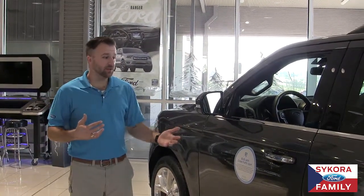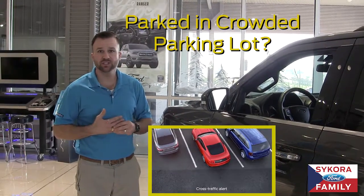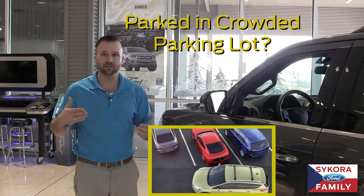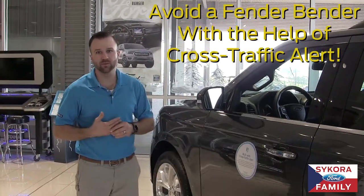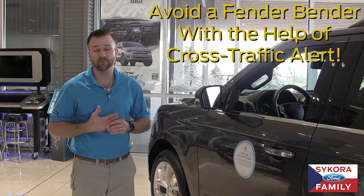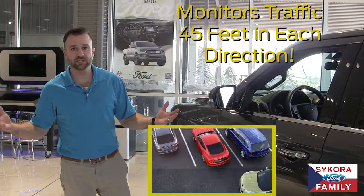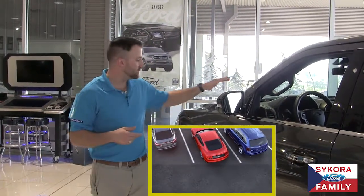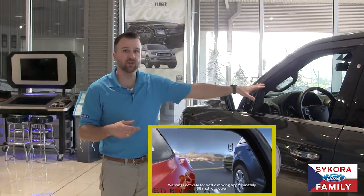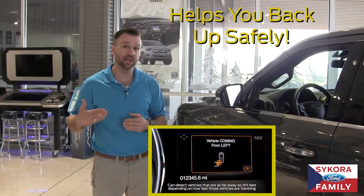What this system also does is another safety feature: cross-traffic alert. If you are nose-in to a parking space, you know those crowded parking lots, and you go to back out, sometimes you can't see somebody whizzing down the lane and don't want to get involved in one of those fender benders. So the system also monitors traffic 45 feet in both directions. As you're backing out, if somebody's coming across, it will warn you with the same illuminated icon and an audible tone, saying 'vehicle coming from left or right,' so that you don't back out and get hit.